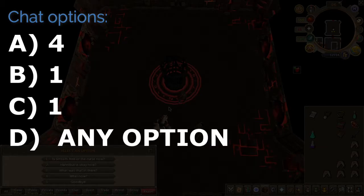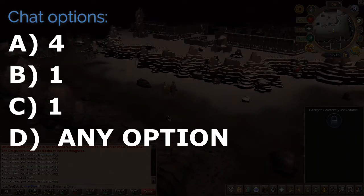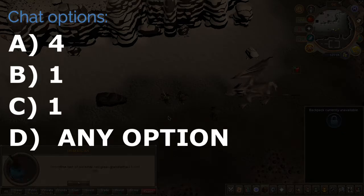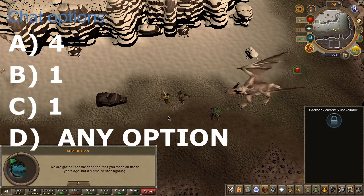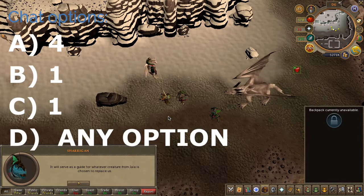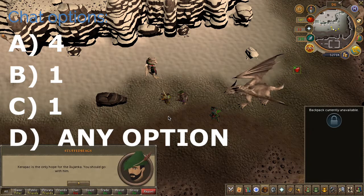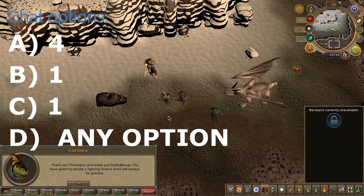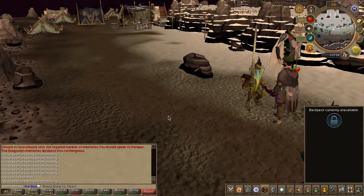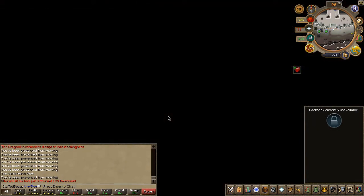Once you're back speaking to Kirapak, go ahead and choose the chat options on screen. And quest complete.